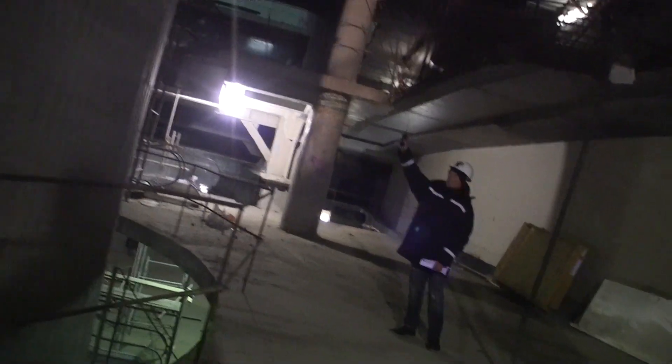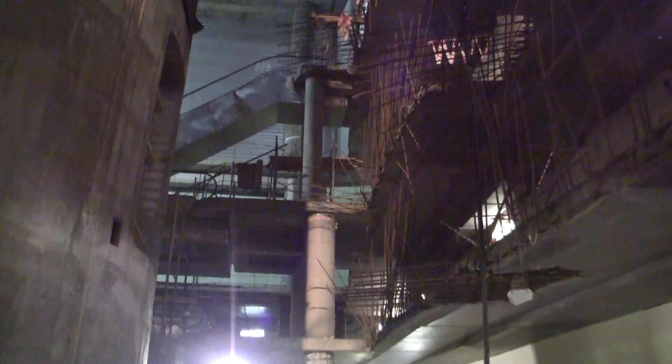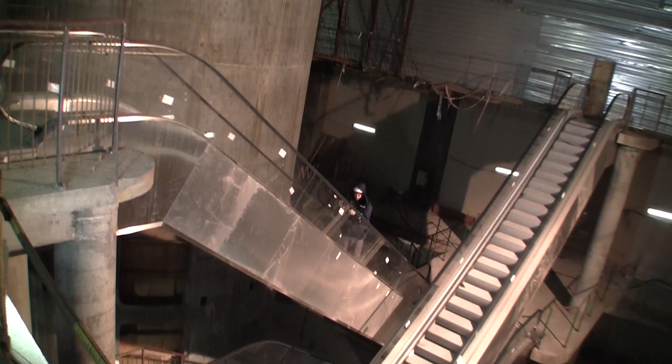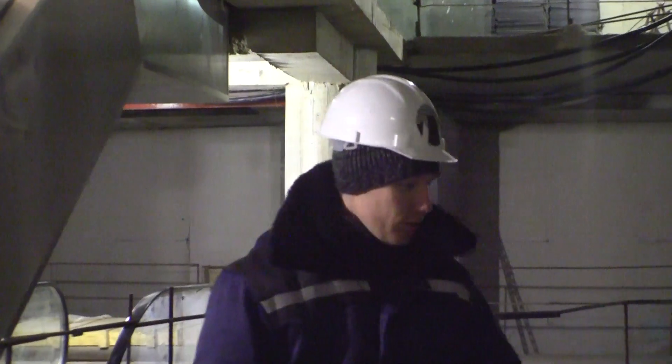Let's go to the construction site, but don't forget about safety rules. We are now at level minus 3, which is approximately 13 meters 80 centimeters below the surface. The Spire has been built to the height of the 42nd and 44th levels, and this is its foot.